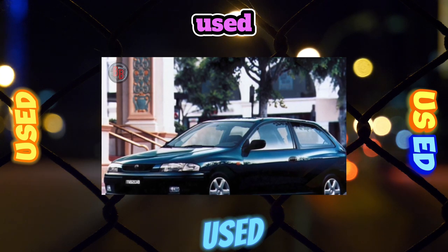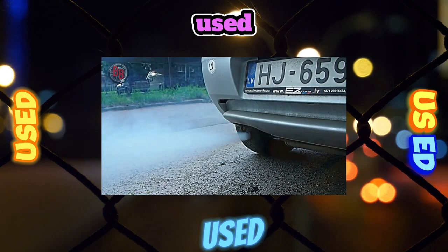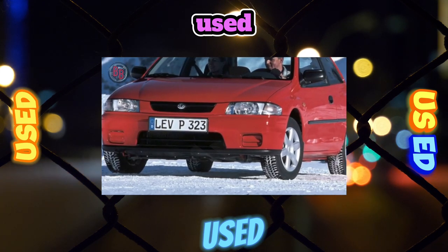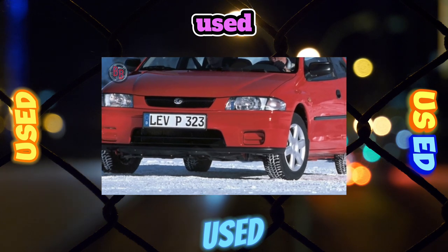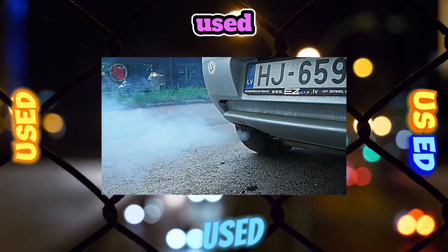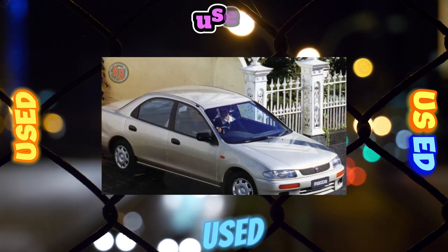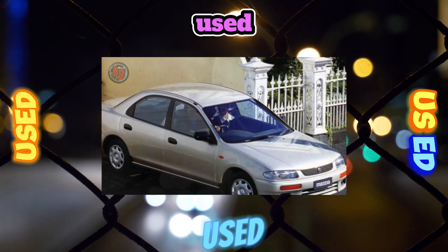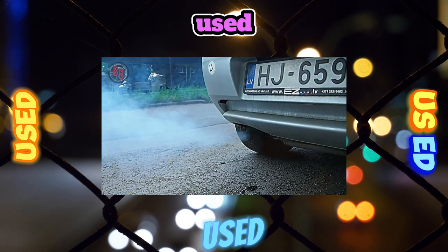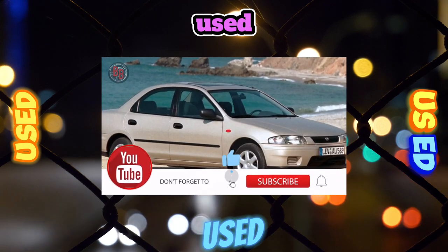There are no such problems with the 323S sedan. The interior layout and trunk dimensions of the sedan are the most functional. Despite the same width of all modifications, three passengers are most comfortable in a sedan. The wheelbase of the 323C hatchback is 100mm shorter than the rest, so it has the least roomy interior and trunk. The sedan has the largest luggage compartment: 425L in the stowed state, compared to 300L in the 3-door and 345L in the 5-door.